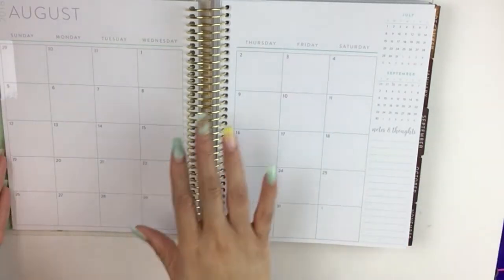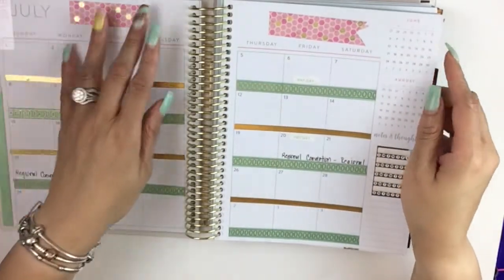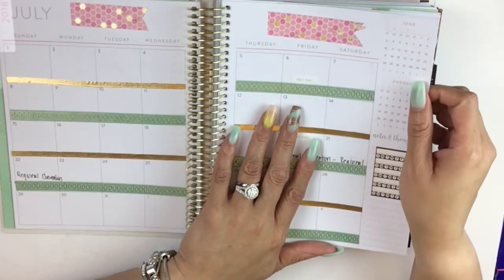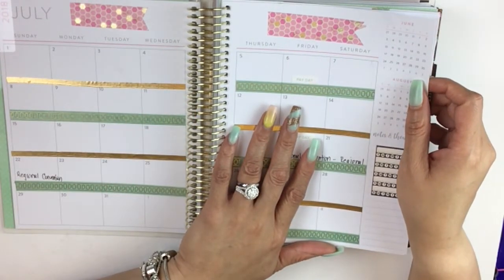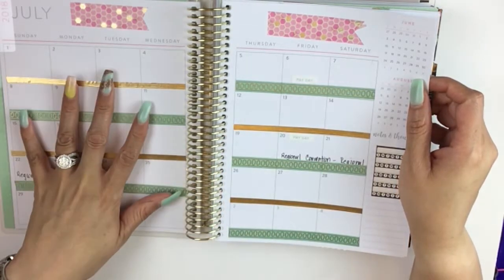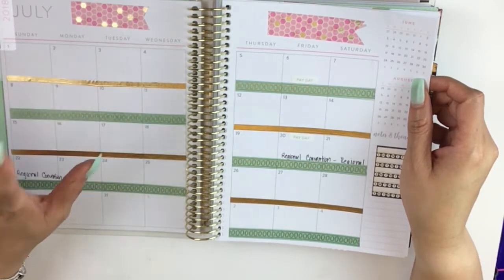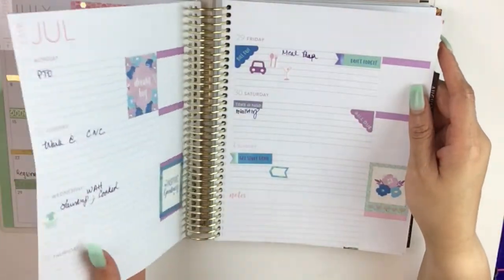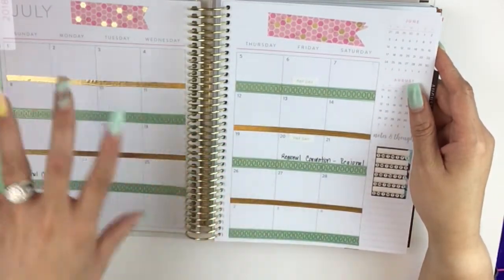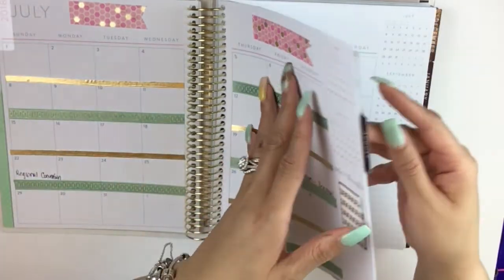Just to give you an idea of how my very first spread looked last month for the month of July, it was like this. But the interesting thing is, if you looked at my August monthly plan in my Classic Happy Planner, I'm of the minimalist type of monthly spread. I prefer to plan my activities out during the week, so I simply just kind of decorate the monthly spread and cover very high level important days.